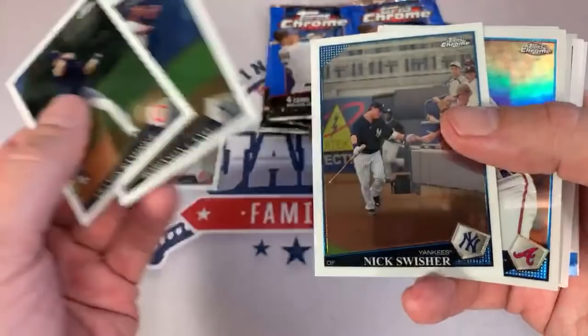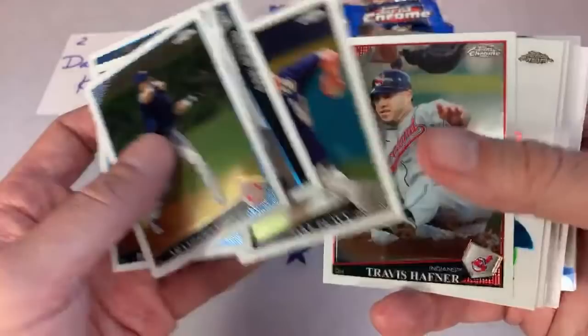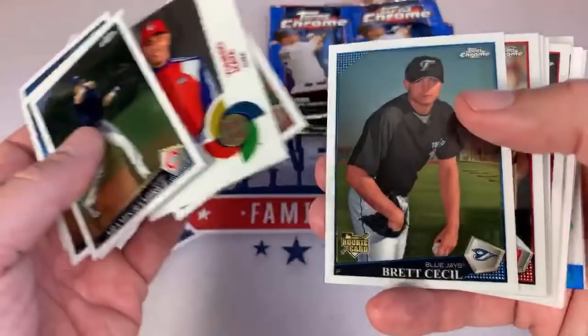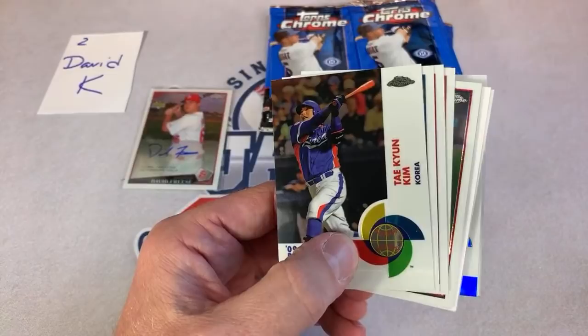That's a nice picture of Nick Swisher high-fiving some fans. I'll be interested to see if the collation is the same. There's a refractor of Tim Hudson — Tim Hudson's a cool dude. I remember back in maybe 2009 or 2010, we gave Tim Hudson a praying mantis and he actually took it, put it in his glove, went out to the field during batting practice, and put it on one of the player's heads and he freaked out about it.